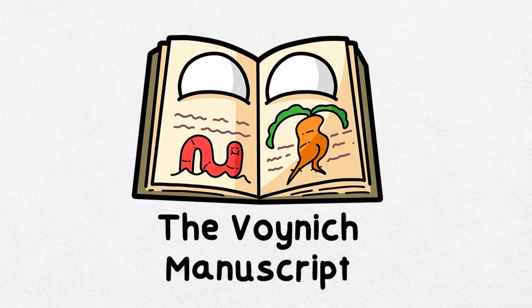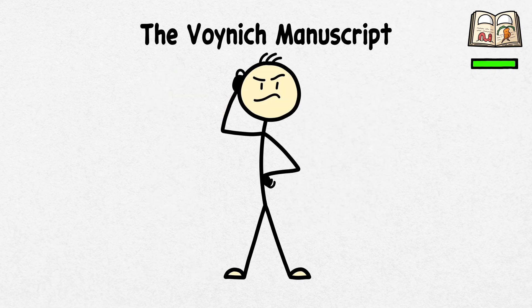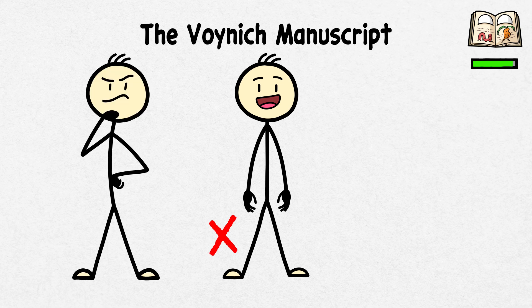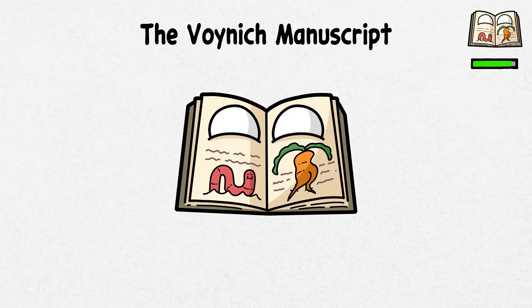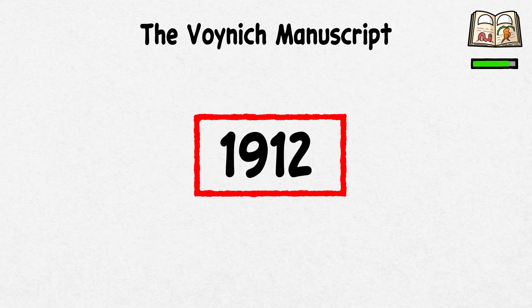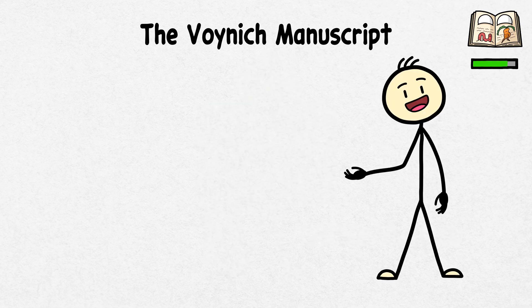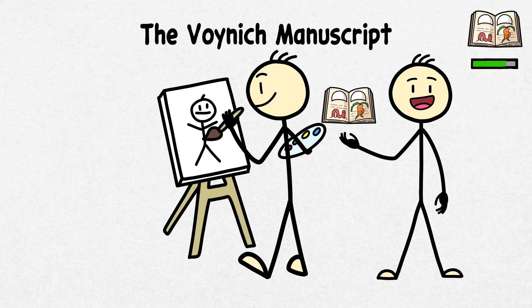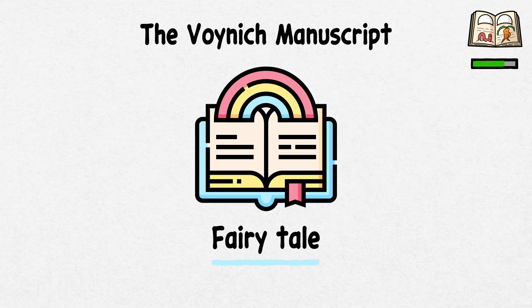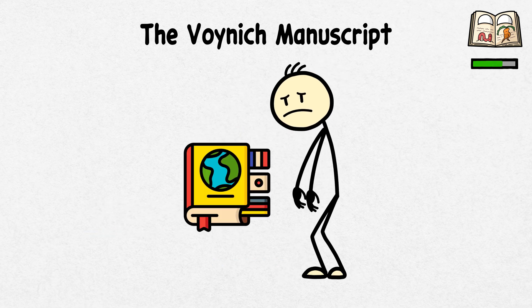The Voynich Manuscript. There is a mysterious book that no one can read — not even the brightest codebreakers. This is not a trick question or a riddle. This is the story of the Voynich Manuscript, a medieval artifact that surfaced in 1912 when a Polish book dealer named Wilfrid Voynich discovered it. This manuscript is filled with bizarre illustrations of strange plants, astronomical diagrams, and scenes that seem straight from a fairy tale. The text was written in an unknown script that failed every translation attempt.